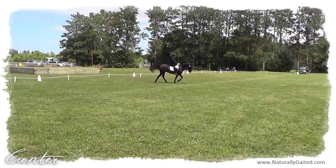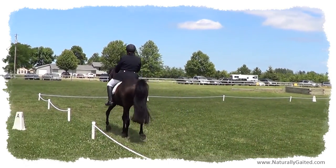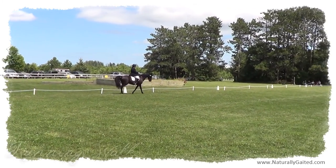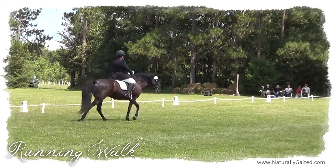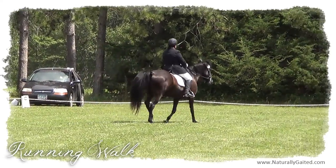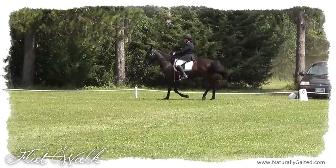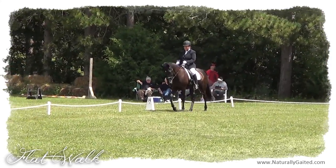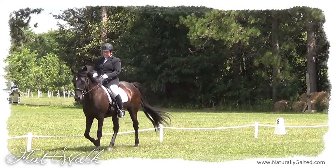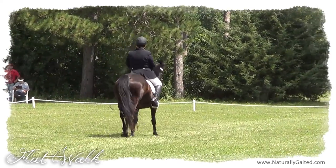Schooling dressage shows are a friendly environment to receive constructive feedback from an experienced dressage professional on where you and your horse are at in your training — what's working and what needs improvement. I love dressage tests because they force me to train all of the required movements in both directions. Invariably, there is one direction that is harder for me and for my horse, and there are some movements I would rather avoid. But a dressage test forces me to face both directions and all of the required movements, requiring precision to perform the movements at the letters and riding the horse in the correct form, executing the right aids, and in the proper riding position. All of this is judged by the judge from a score of 0 to 10.